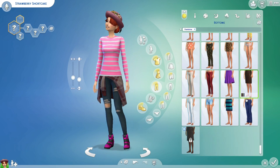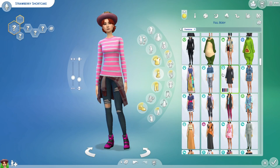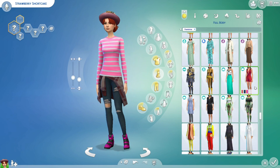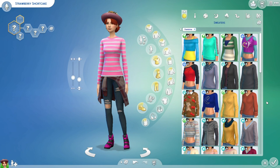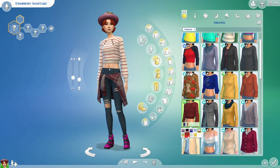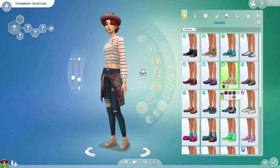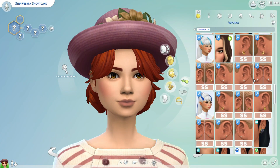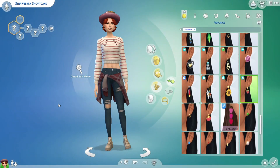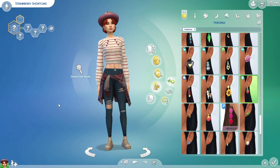I decided to go with these jeans with a flannel tied around them — even though they're not wide leg jeans, having that jacket around it is a pinnacle of this outfit, so I sacrificed the wide leg jeans for the little flannel. I changed the striped top — I thought pink was going to match the Strawberry Shortcake vibes more, but I ultimately went with the cream and red one, which works out so much better. I gave her strawberry earrings, and that is Strawberry Shortcake all done!